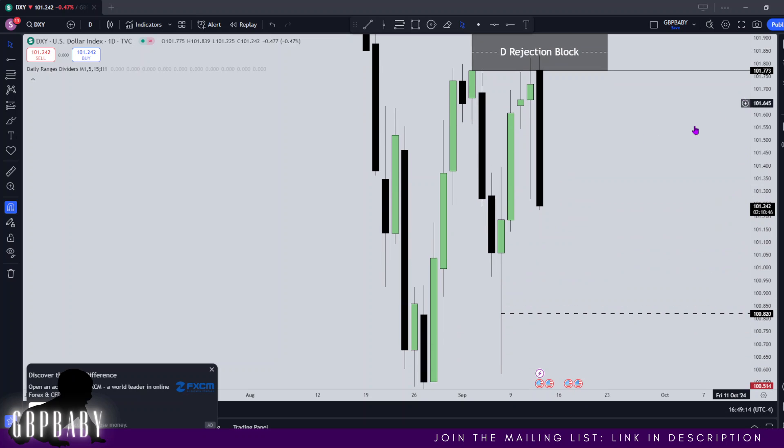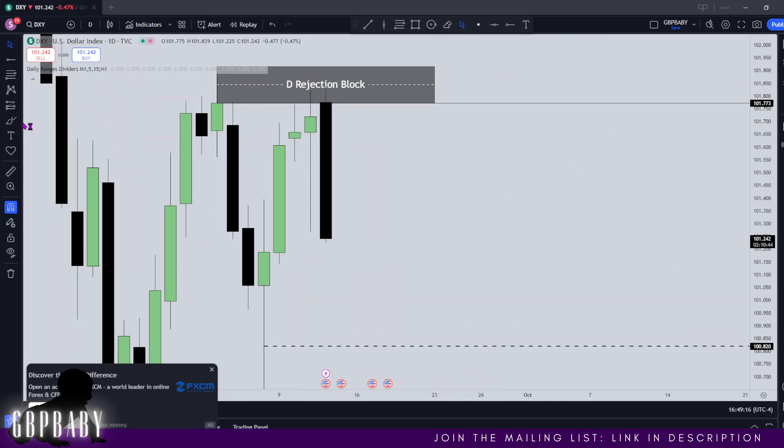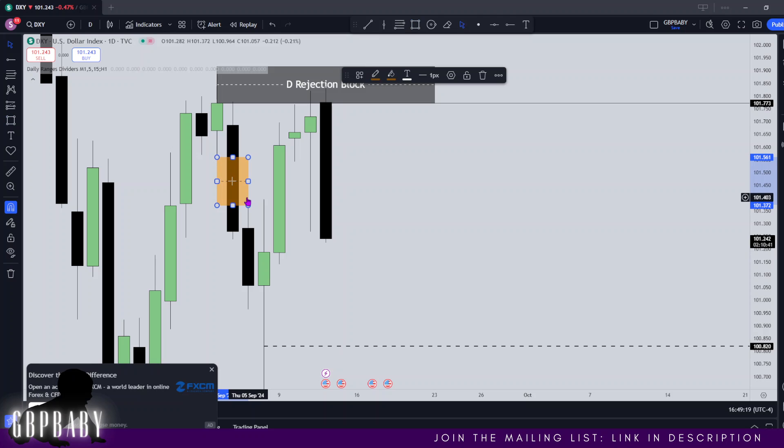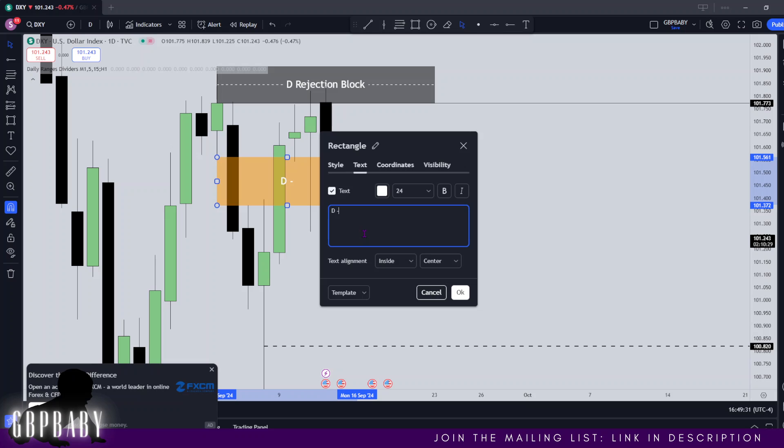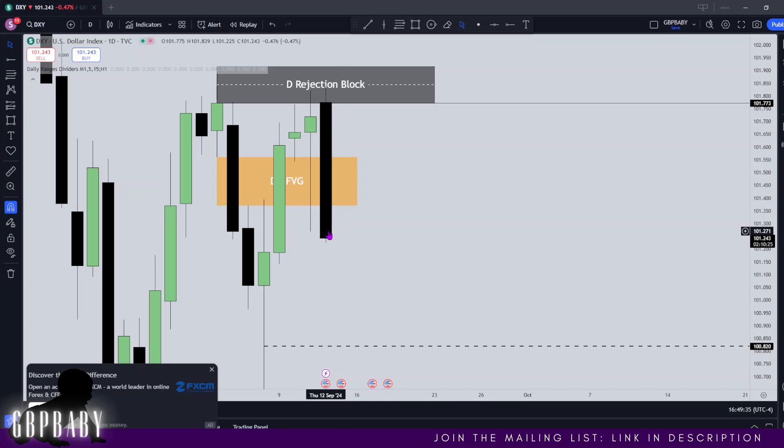To help us frame price, we can also look at an inversion fair value gap. This is a bullish fair value gap right here, and now that we've closed below it, it's going to be a bearish fair value gap. So let's get that delineated as a daily bearish inversion fair value gap. Now we know that if price does manage to retrace back inside of here, we expect it to provide resistance to help send price lower towards our south side targets.